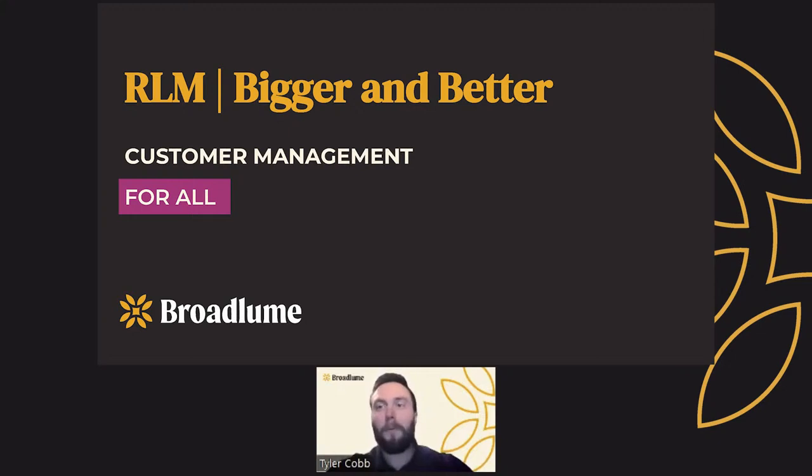Hello and welcome, my name is Tyler Cobb here at Broadloom. I'm excited to talk to you today about a new update to RLM — it just keeps getting bigger and better. So what's going on with RLM? Well, as some of you may be aware, or maybe you're already using it, we have expanded customer management to be available for all users and all companies.